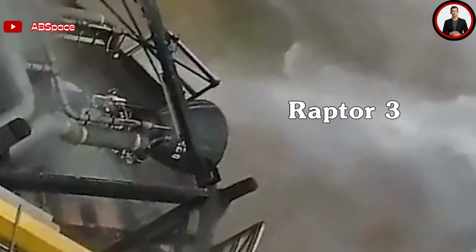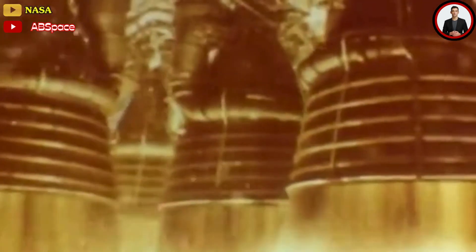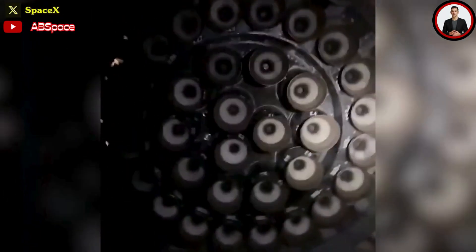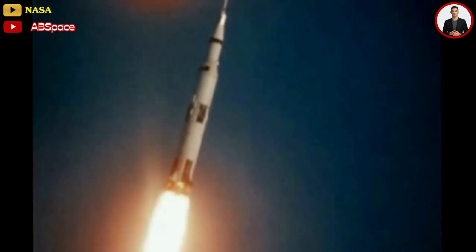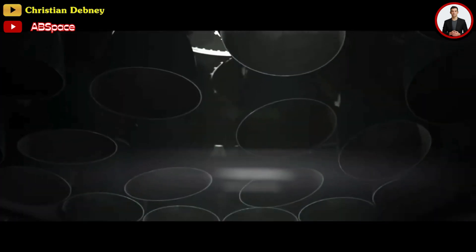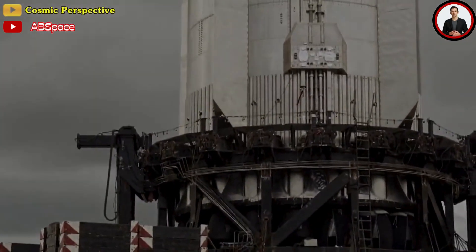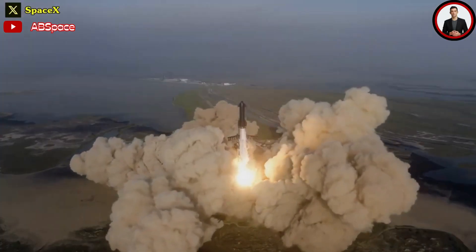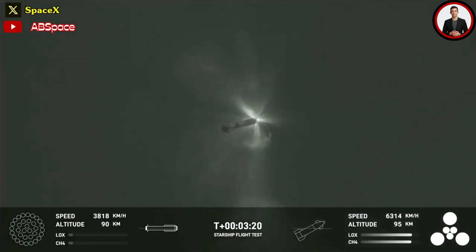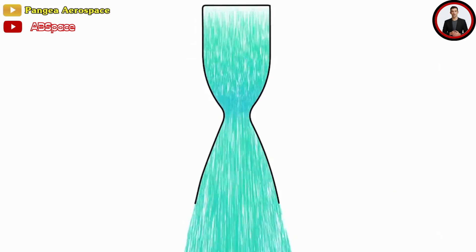The future Raptor V3 will weigh only 1.4 tons and produce 269 tons, or 590,000 pounds of thrust — still cannot match the size and thrust of the F1. However, the current Starship booster uses up to 33 engines, surpassing the number of engines used by the Saturn V. But using many engines has its disadvantages. A large number of engines means that more machines and processes will be needed to control, leading to an increased risk rate. This was made clear during the first orbital test flight as well as after the separation phase of the second orbital test flight. The more engines a vehicle has, the more complex and challenging the ignition process becomes.